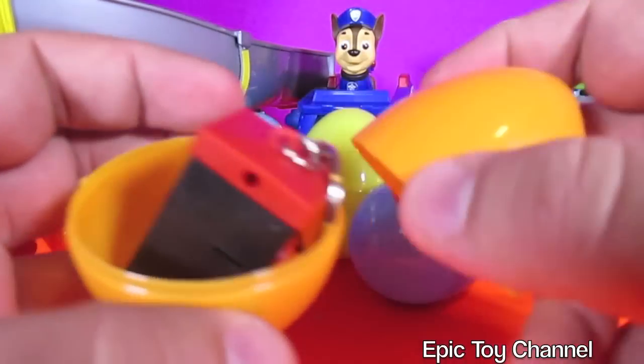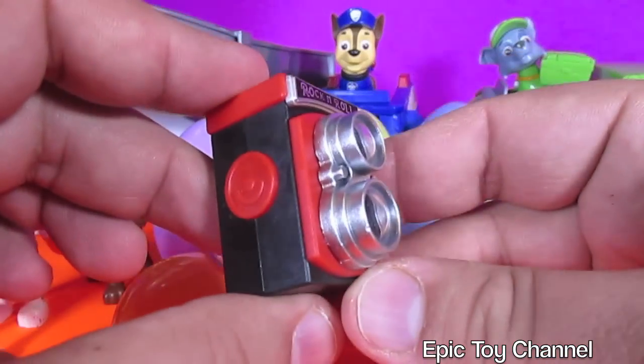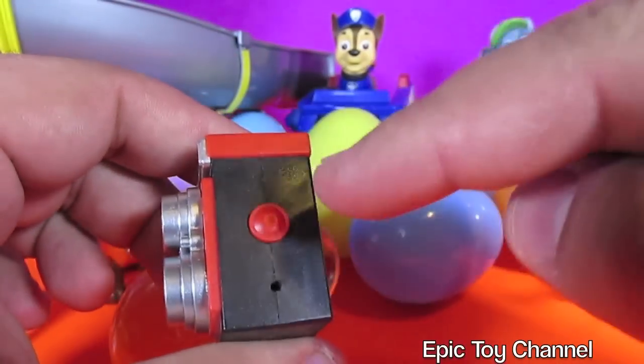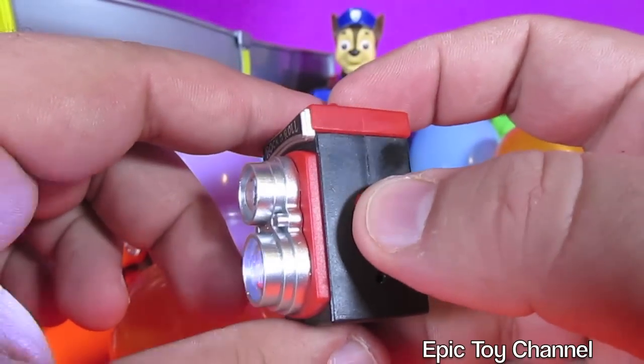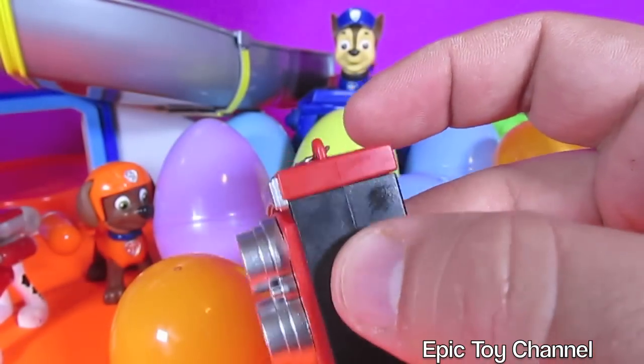What could this be? A keychain? We've had a keychain camera before on Epic Toy Channel, but never one that looks like this. Is that a button? Cool. You hit the button and it pretends like it's taking a photo.